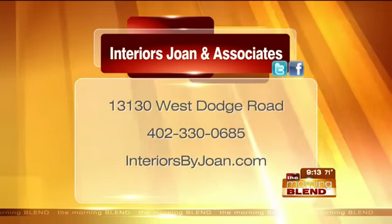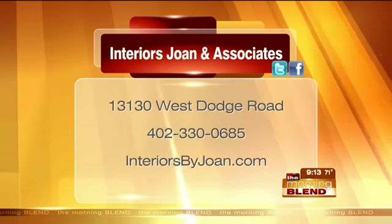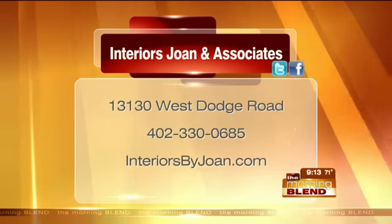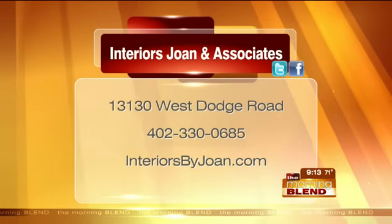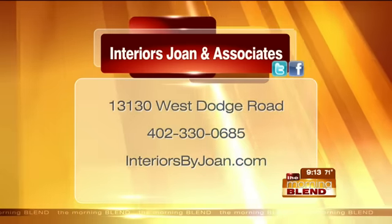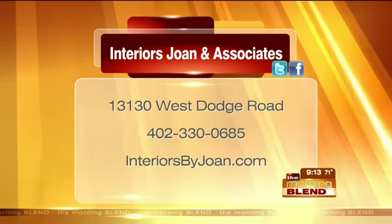For contact information for Interiors Joan & Associates, the best way to get the ball rolling is to visit our website and call our studio at 402-330-0685. Speak with a designer — we'd love to meet with you and help you achieve your goals. We're located just off Dodge at 132nd and Dodge, just east of there in the plaza.